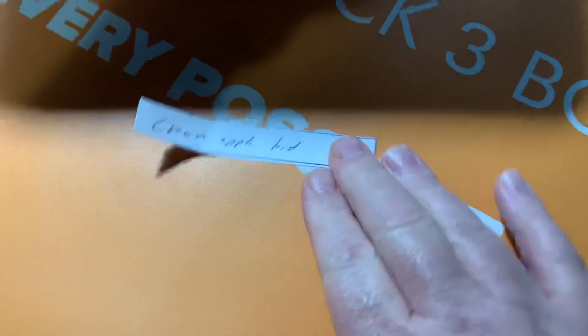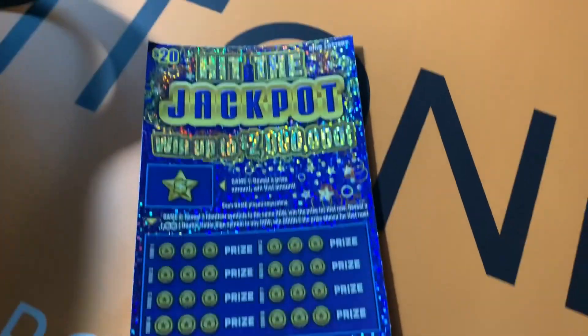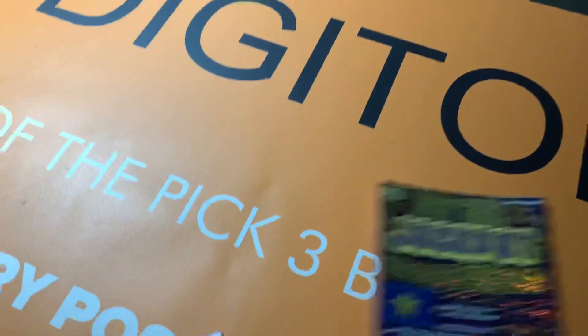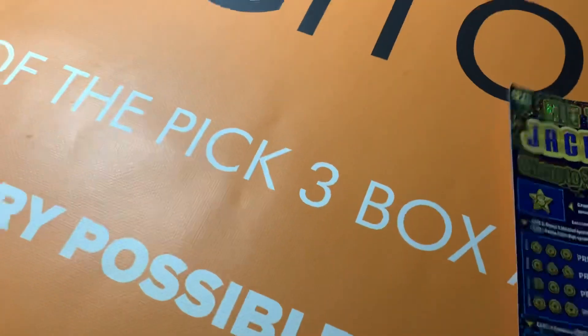Reaching in there — who is it? It's Crown Apple Kid! Crown Apple Kid, you have won half of the 'Hit the Jackpot' ticket. All right, so it's me and you, Crown Apple Kid, on the 'Hit the Jackpot' ticket. Let me get the cup set up here.